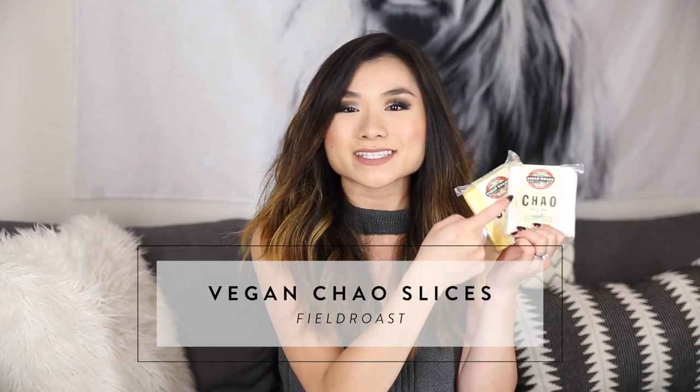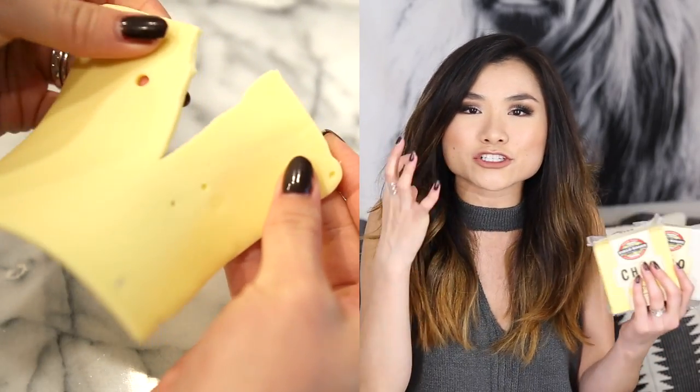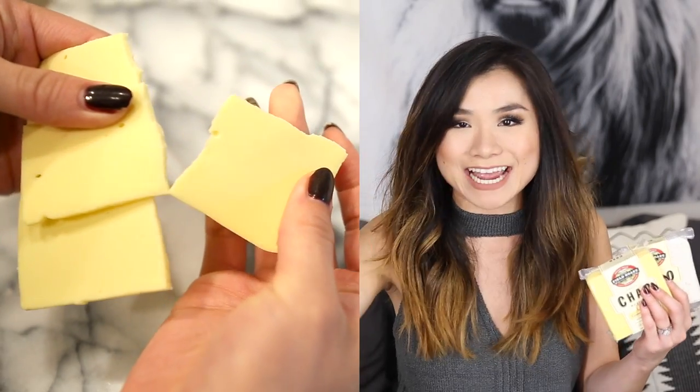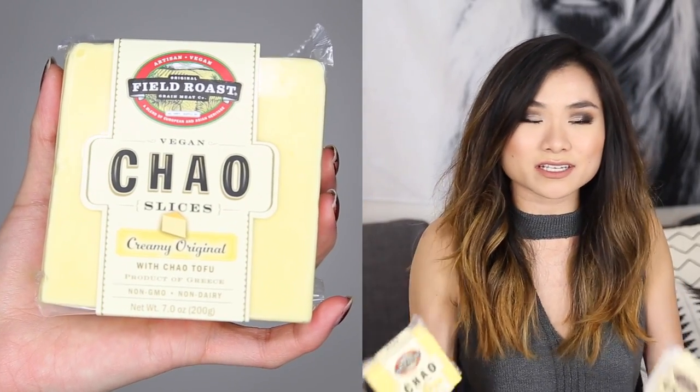Monthly favorite number four is a food item that has literally changed my life — I've finally found the king of vegan cheeses. These are the vegan Chao slices from the company Field Roast. It's a coconut-based cheese alternative flavored with fermented soybean curd. I don't think I've ever tried a vegan cheese that nailed both the texture, the luscious creaminess, and the meltability of cheese — and this company has all of it nailed down. They've got three flavors; my two favorites are the creamy original and the coconut herb.